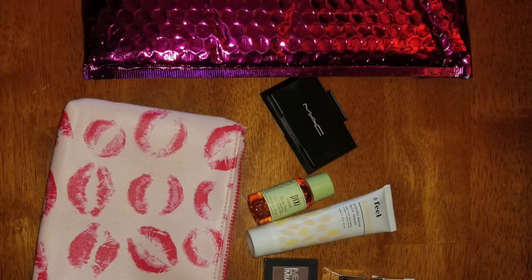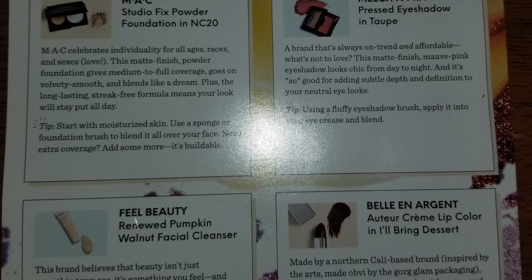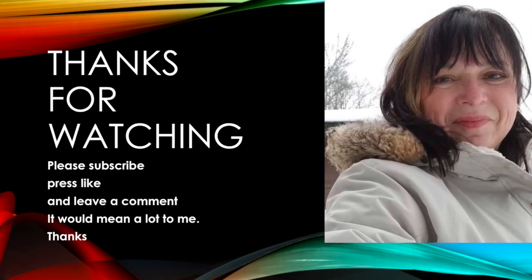That's my glam bag. I'll leave a picture at the end. Press like and subscribe — see you real soon! Here's a picture of all the products I got in my Ipsy bag this month, which I described in the video. Press like and subscribe — see you real soon.